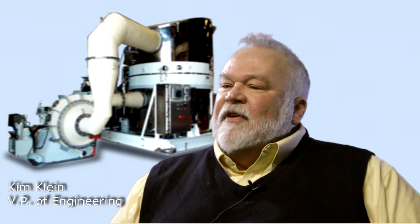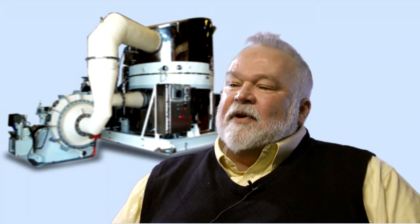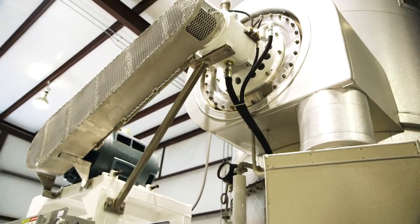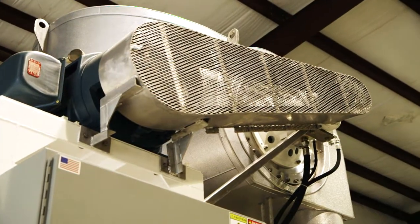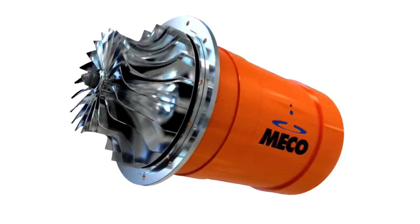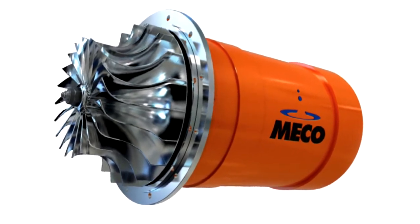Until now, typical compressors used in the vapor compression cycle were large industrial fans or smaller high-speed devices using gearboxes or belt drives as transmission systems. Transmission systems such as belts or gears add to the complexity of compressor systems, increasing maintenance and reducing reliability. MECO needed to eliminate the transmission system and find a means of driving the compressor directly.